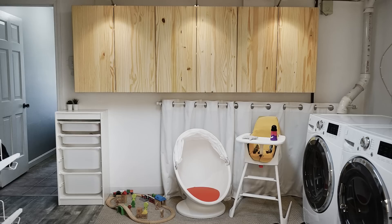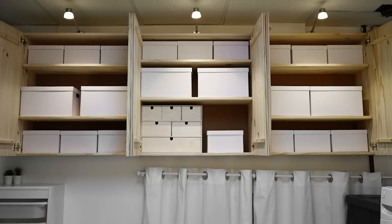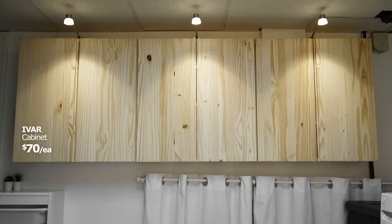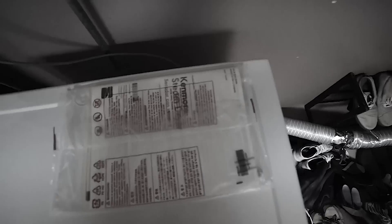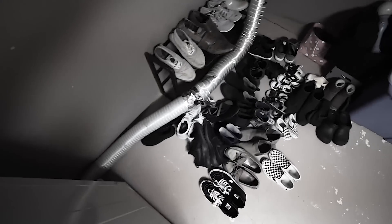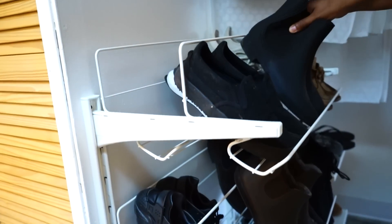We added the Ivar cabinets mounted to the wall. That gives them even more cabinet space to store cleaning supplies or any little accessories that pile up in this room. Before, their shoes were just in a giant pile on the floor so they had to dig to find what they needed. So we went with the Algot shoe rack that can fit a lot of shoes.